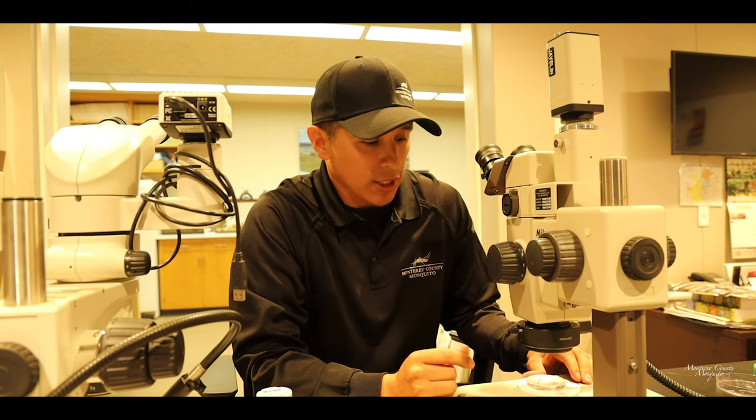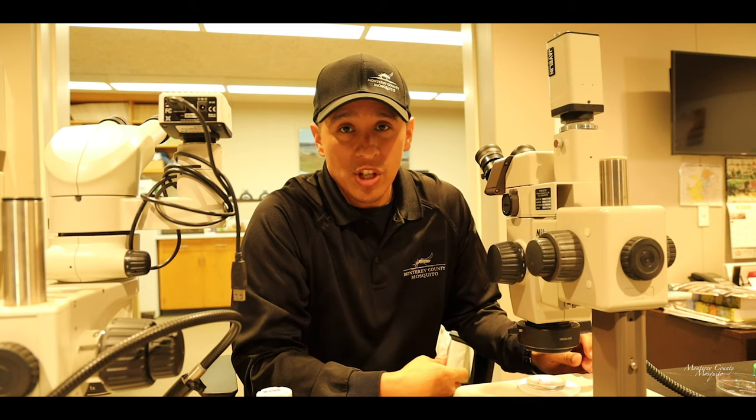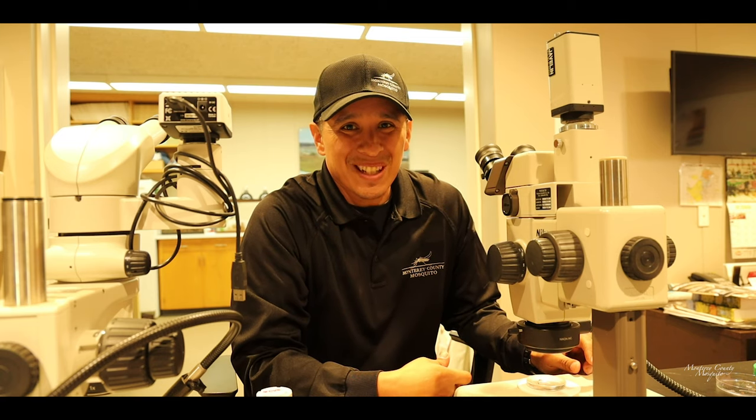All right, so we're gonna check these mosquitoes and see if we have enough to send a pool over to UC Davis to be checked, and then call it a day. Until next time, take it easy.